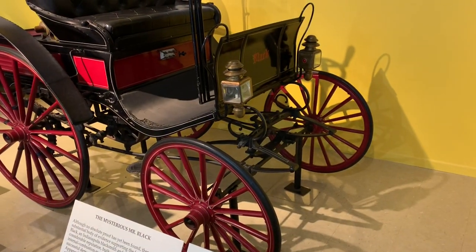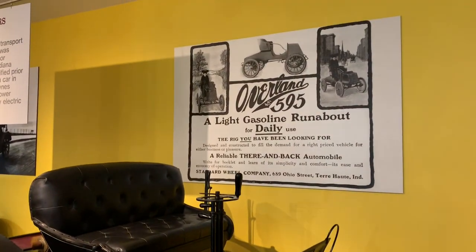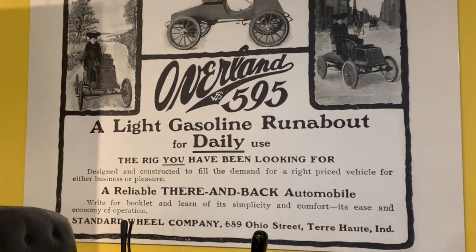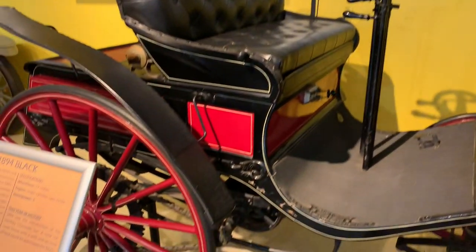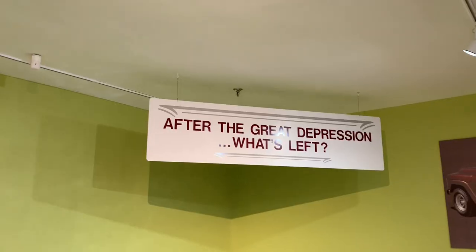The Overland 595 — a light gasoline runabout for daily use, the rig you have been looking for. Actually, I would drive that daily. You'd get a little wet in the rain, but hey.